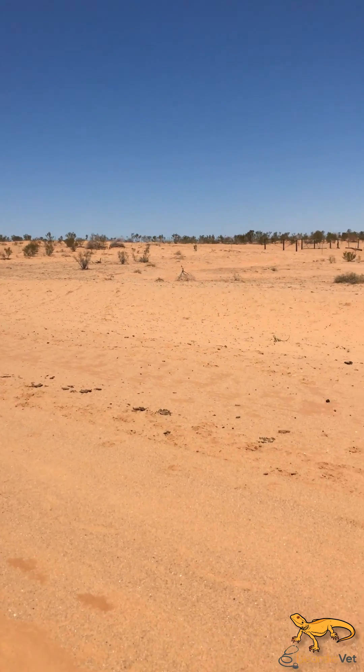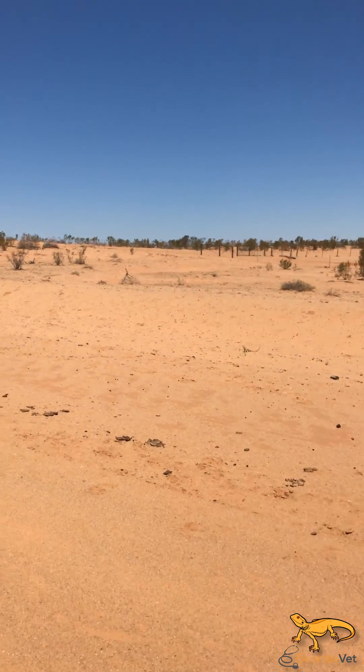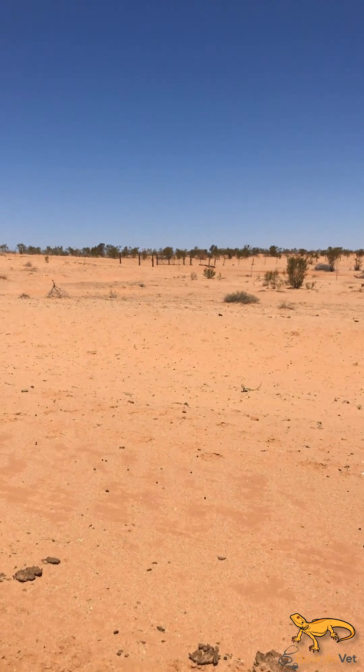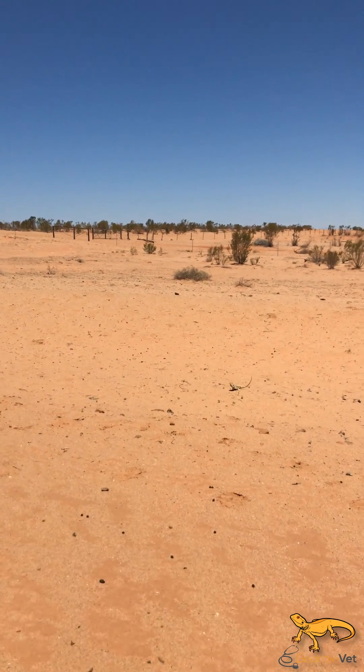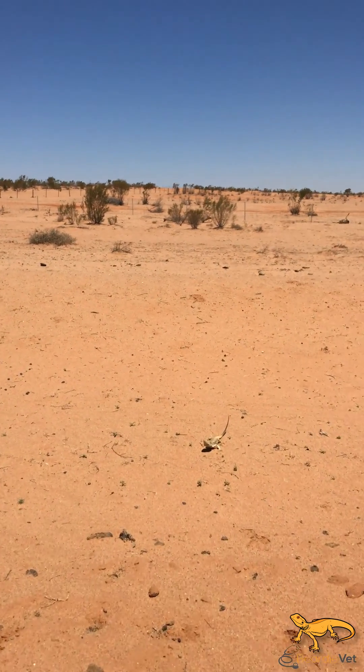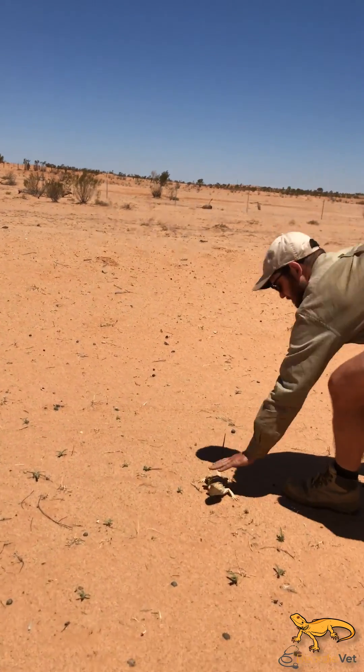Okay, we found a beardie. Slow the road out here. So we're just gonna go up to it. Got it.